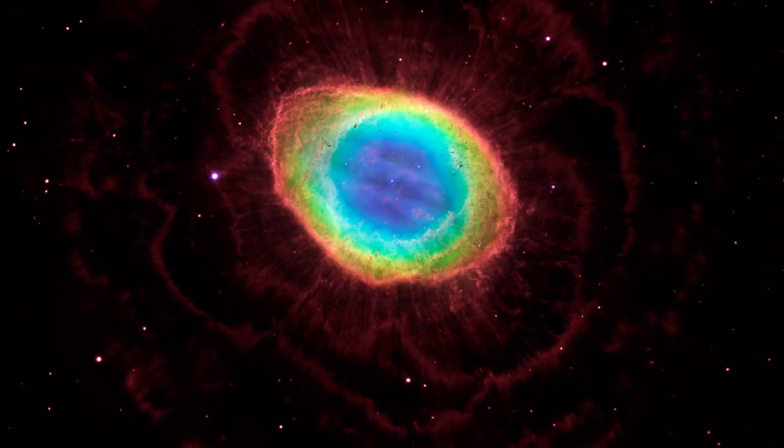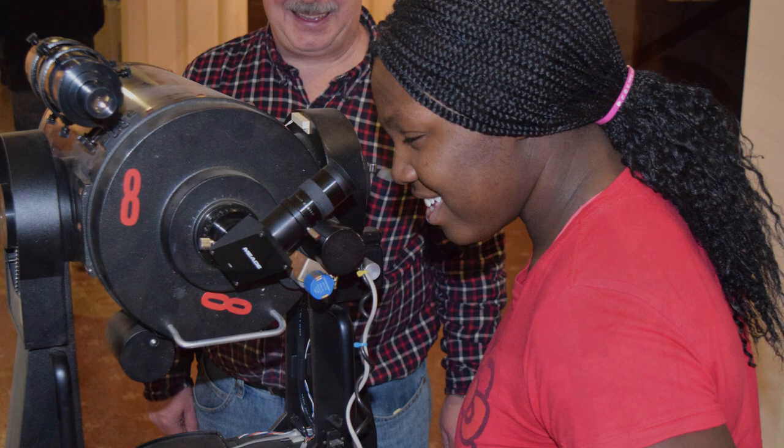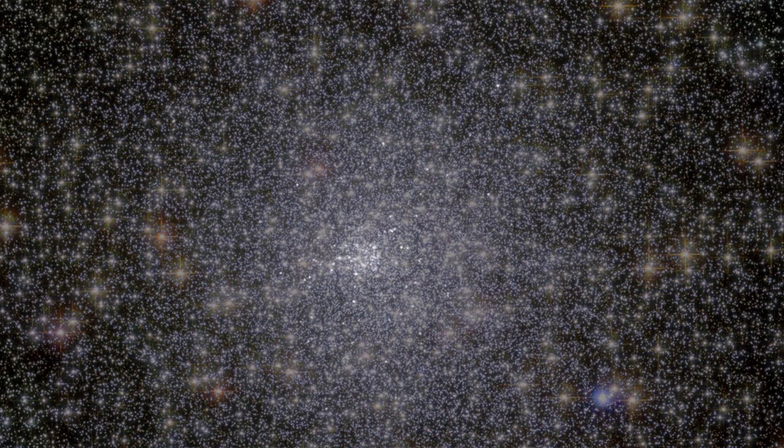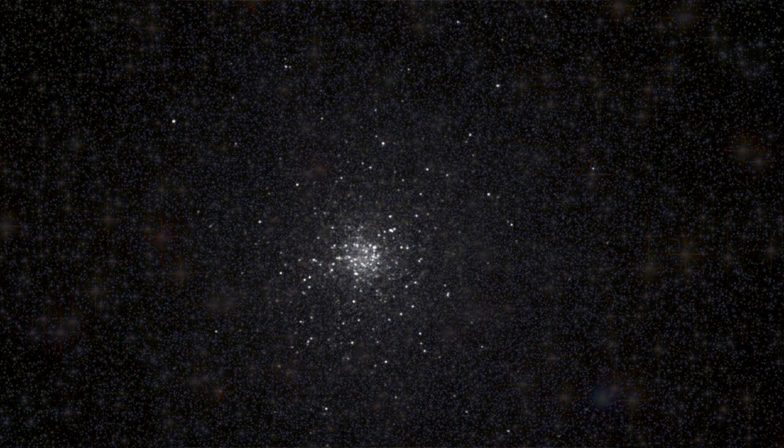We think of astronomy as a visual science, but the information captured by telescopes is simply data. We choose to represent these data visually, but there are other ways we can experience them.